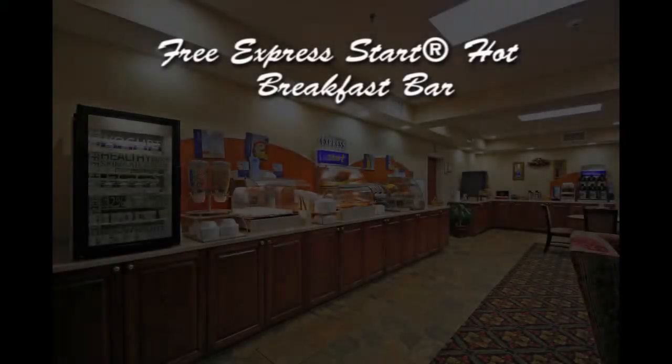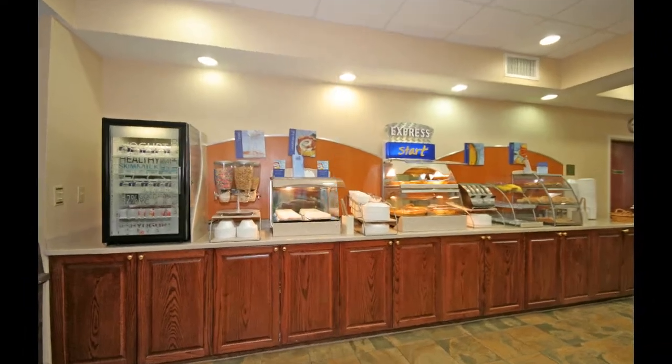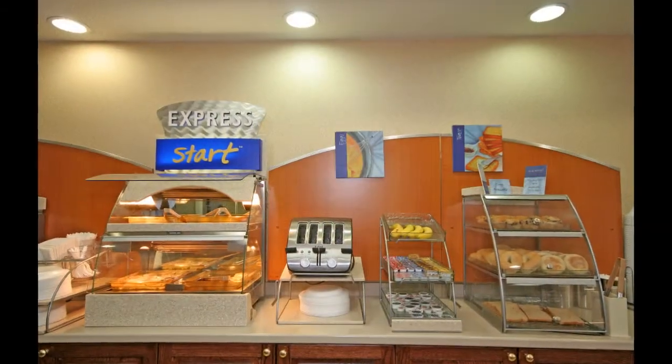Biscuits, sausage gravy, cheese, omelets, scrambled eggs, sausage, bacon, and your favorite drink. Sample a variety of coffees, teas, and juices. We have lots of fruit, pastries, and cereals.